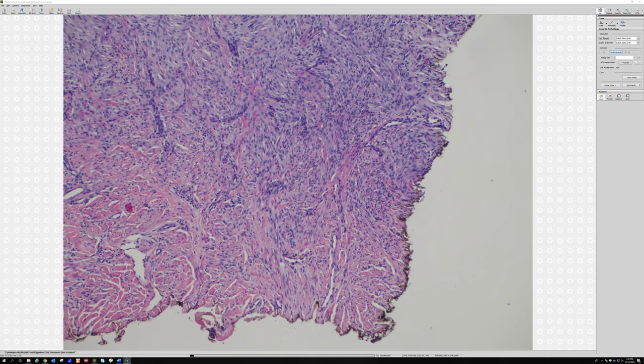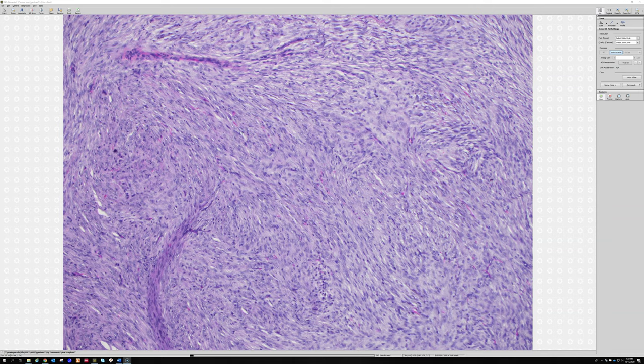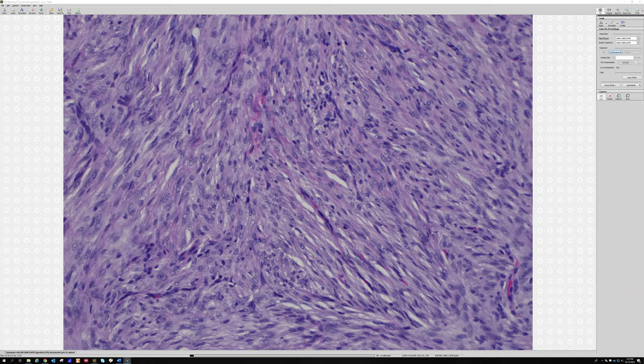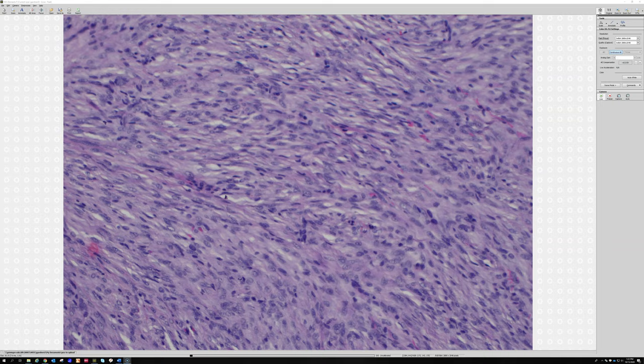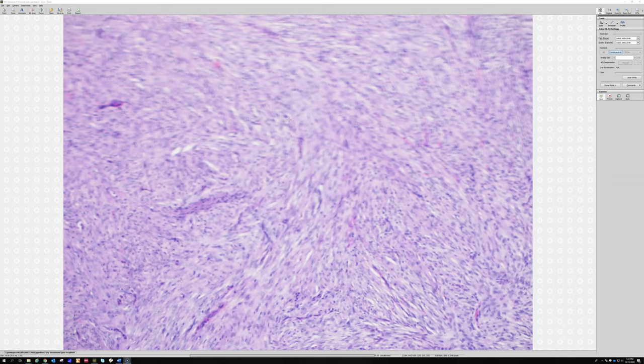When I was looking at the cellular component, I was looking to see if there's any mitosis or necrosis — it's very bland all through here. You're not seeing wild pleomorphism or anything. No dramatic atypia. It's kind of bland, slightly plump spindle cells — kind of plump, juicy-looking spindle cells.